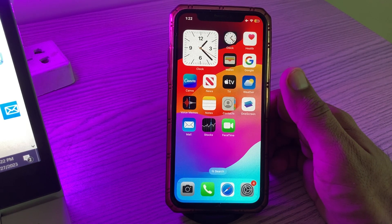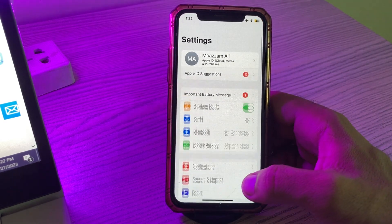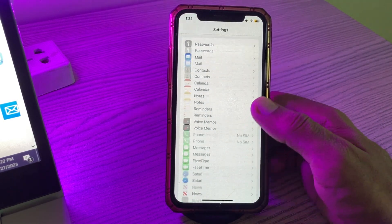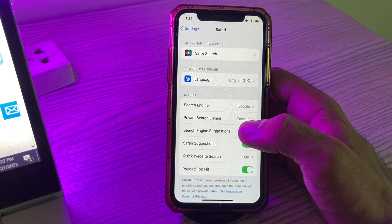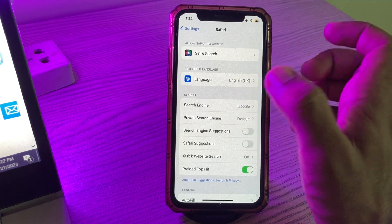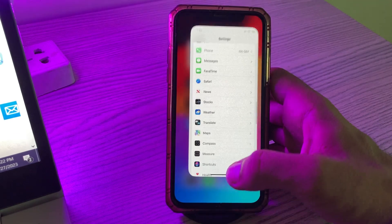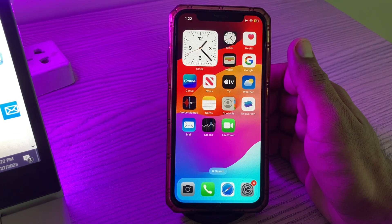First, disable Safari suggestions and search engine suggestion settings. Go to Settings, scroll down and find Safari. Tap on it, and here you'll find Search Engine Suggestions and Safari Suggestions — tap to turn these off. Then go back.